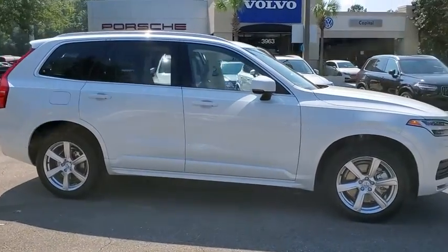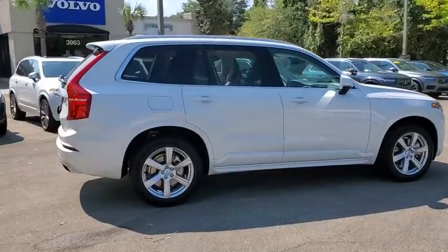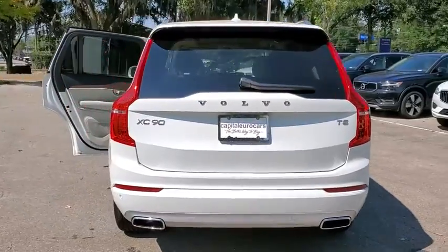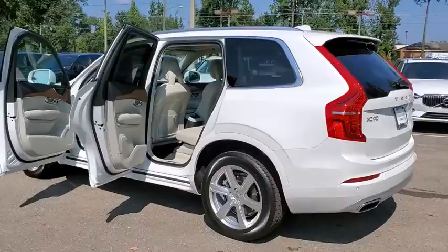Stop by and take a look at the 2021 Volvo XC90. The Volvo XC90 provides refined luxury with unrestricted pleasure on the side. Experience the Volvo XC90 from the inside out and see why you'll want to take everyone on tour.